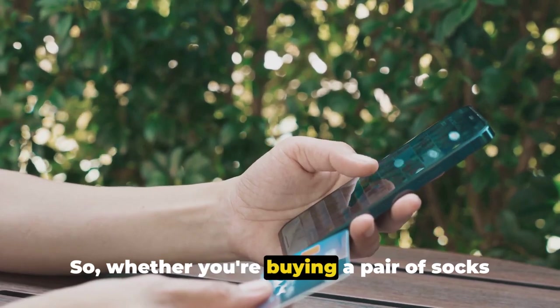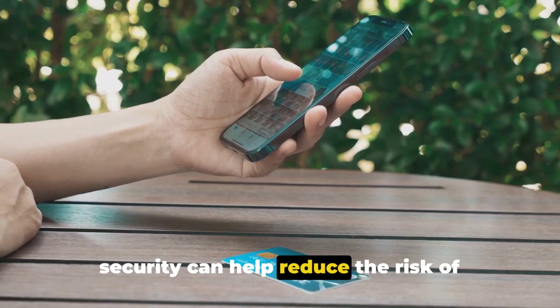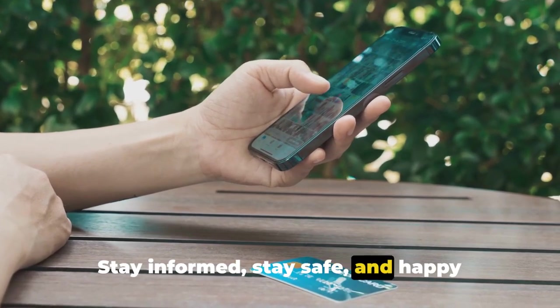So, whether you're buying a pair of socks or a new gadget, scrutinizing transaction security can help reduce the risk of financial fraud. In the world of online shopping, knowledge is power. Stay informed, stay safe, and happy shopping.